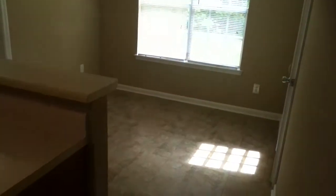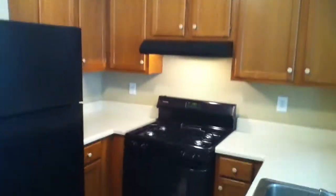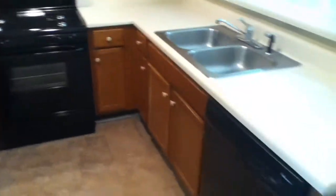There is a large pantry, a breakfast bar, and a refrigerator, range oven, and dishwasher already installed. Lots of cabinets and countertop space as well.